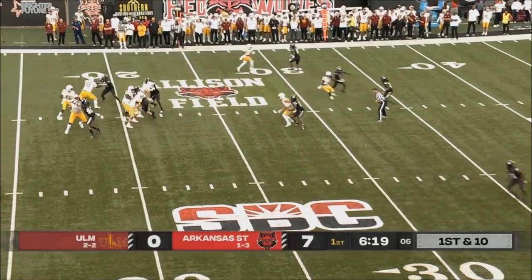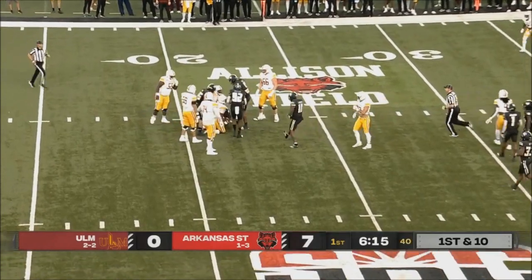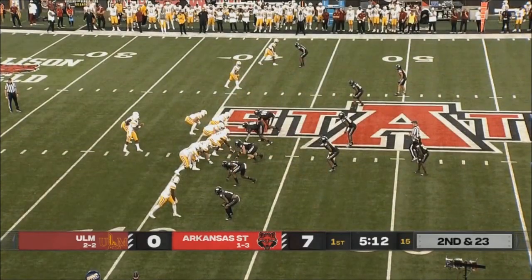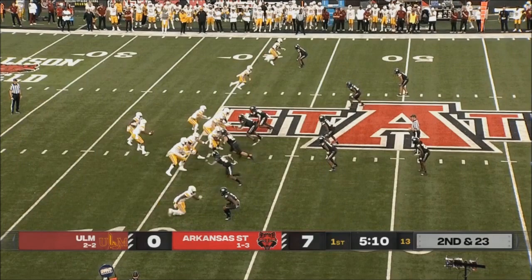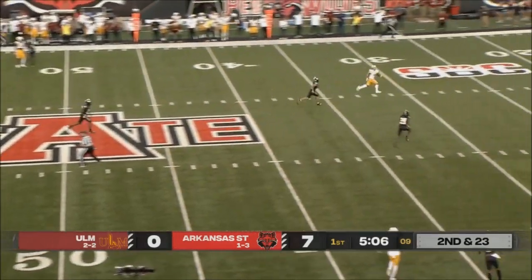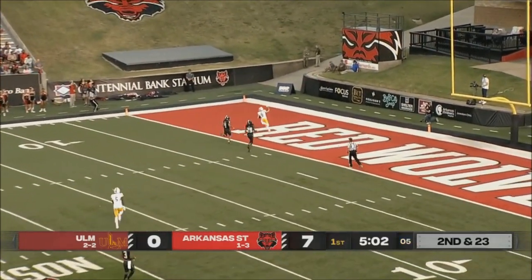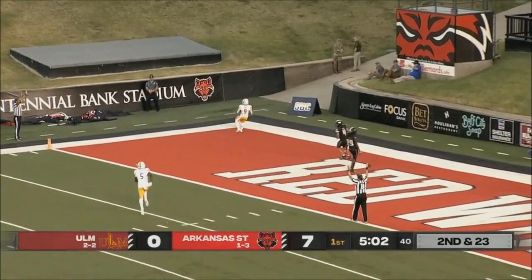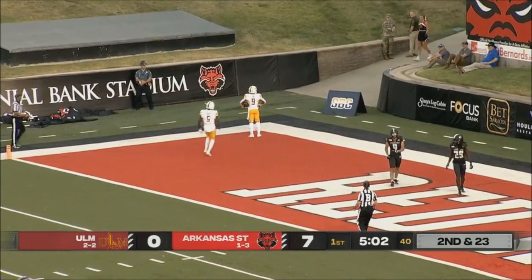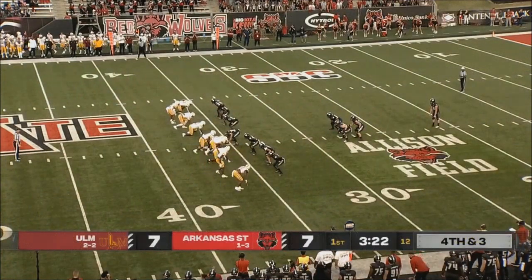First and ten. Nowhere to go, and Rodgers is dropped at the 21-yard line. Rodgers — plenty of time to throw. He's got a man wide open downfield. The catch is made and touchdown for ULM. Alfred Luke on the receiving end. Beautiful.